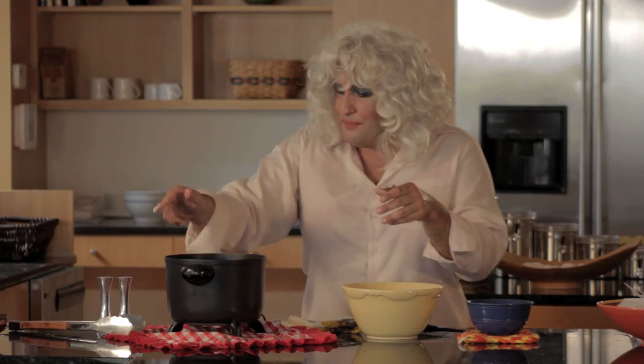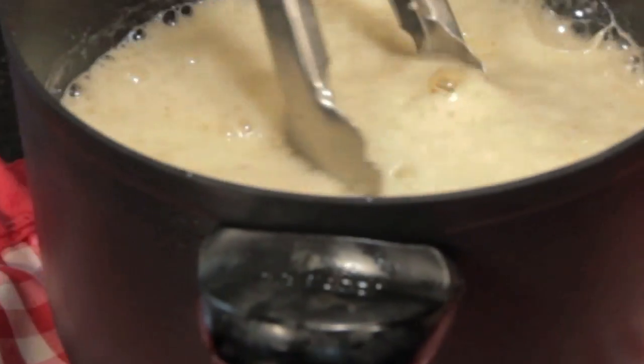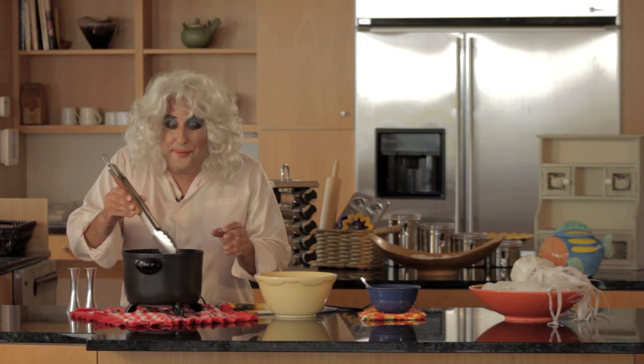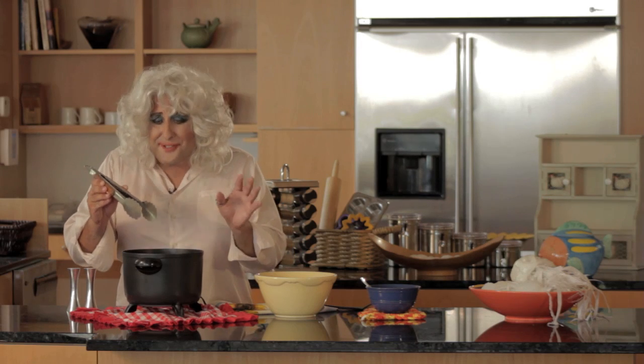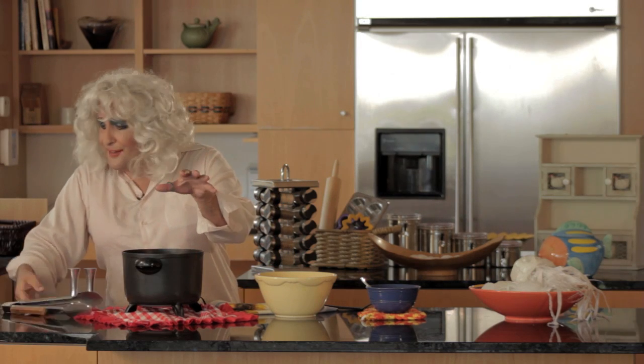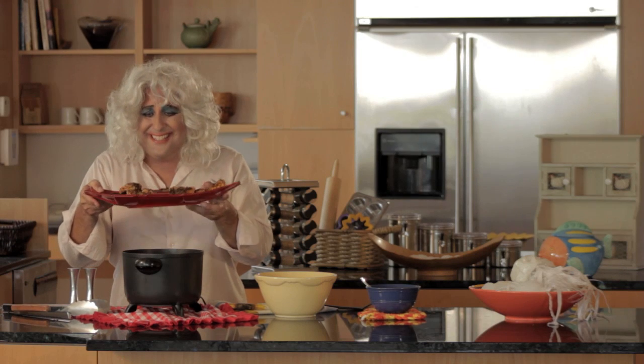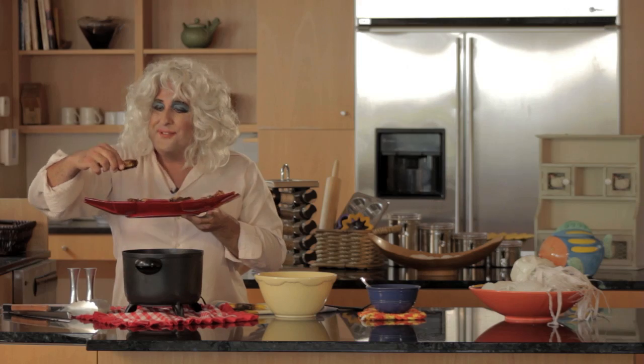Now we're going to throw this puppy in the deep fryer. Beautiful! Almost as golden as my papa's front tooth, y'all. Now take a look — here's something I made earlier today. This is the stuff. I want to give one of these bad boys a try.